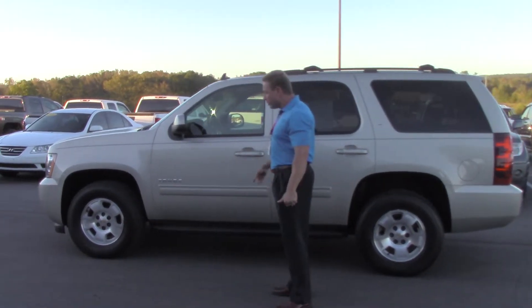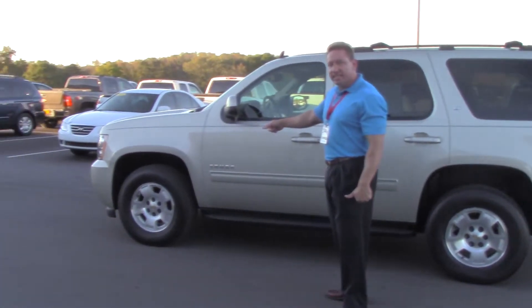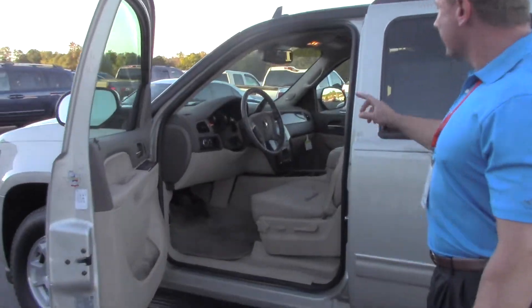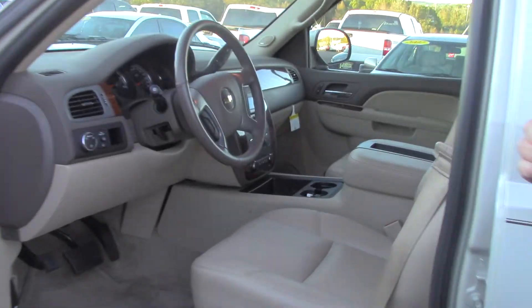As you can see, it's got the running boards on it, the 18-inch alloy wheels. Looking inside, it's got the beige leather interior, the Bose stereo, the backup camera, the heated seats, and the adjustable pedal.